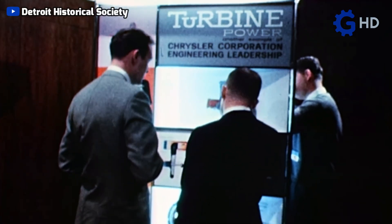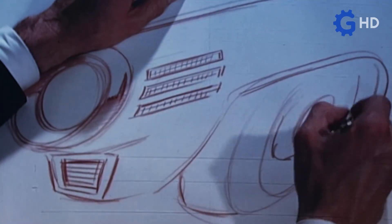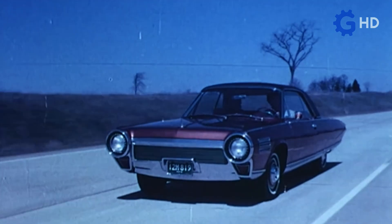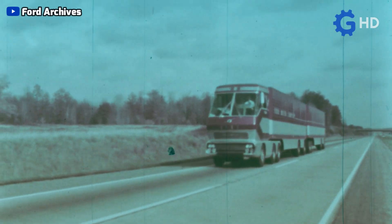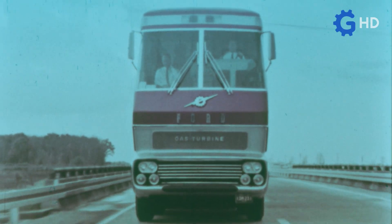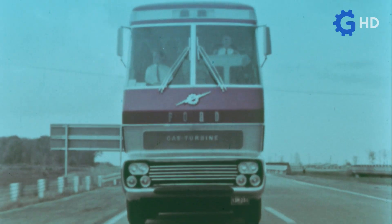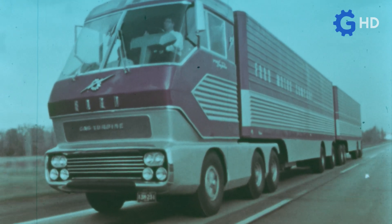Alongside General Motors' efforts, other companies also showed interest in these solutions, leading to more developments and the launch of some interesting proposals, like the Chrysler turbine car. However, the company that came closest to GM's work was undoubtedly Ford, with its Big Red prototype, which we already have a video on the channel about, as these were launched almost simultaneously with a very similar concept.